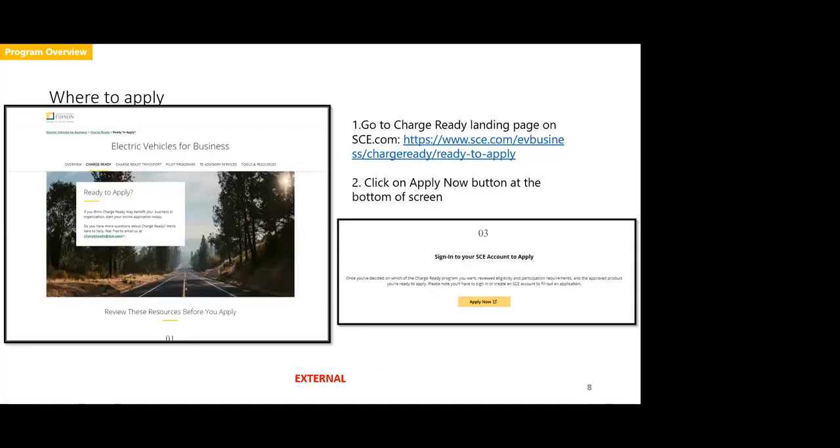To apply, go to sce.com/evbusiness — that is the main landing page for all things transportation electrification at SCE. If you go to sce.com/evbusiness/chargeready/ready-to-apply, you will be dropped into the application page. Scroll about two-thirds of the way down to section three that says 'sign into your SCE account to apply,' click 'Apply Now,' and you will be prompted to register for an SCE Charge Ready application portal — fairly simple to register for and extremely easy to apply.